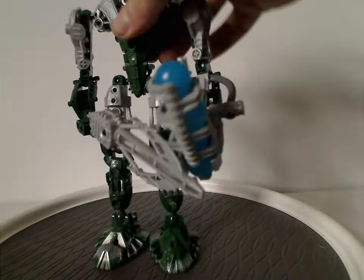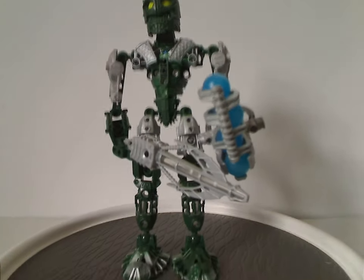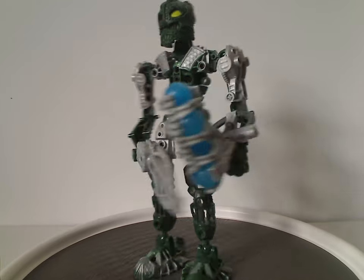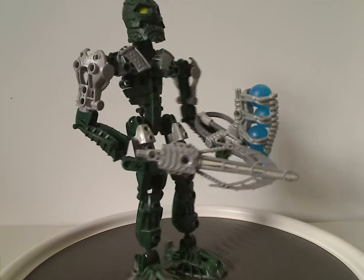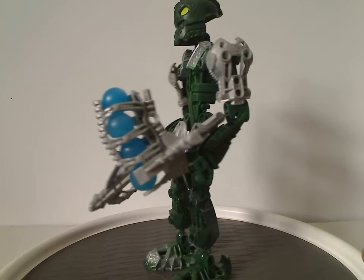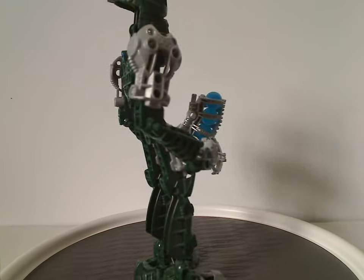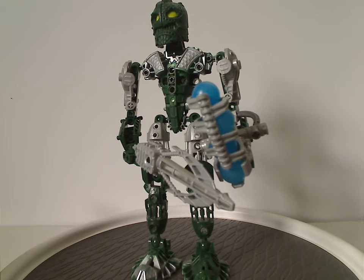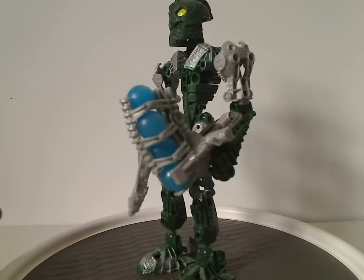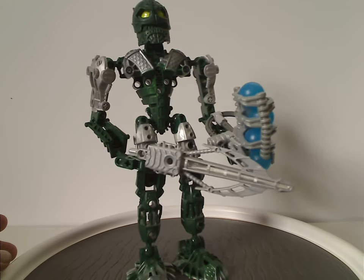Now onto the sets, starting out with Kongu. From first glance, as you can see, all the Toa Inika sets share the same build — just like other years, same build but different color scheme, different mask, different weapon. This was the last wave that trend really happened, since as you'll see with Hewkii and also Nuparu, they did have a bit of extra things added to them.